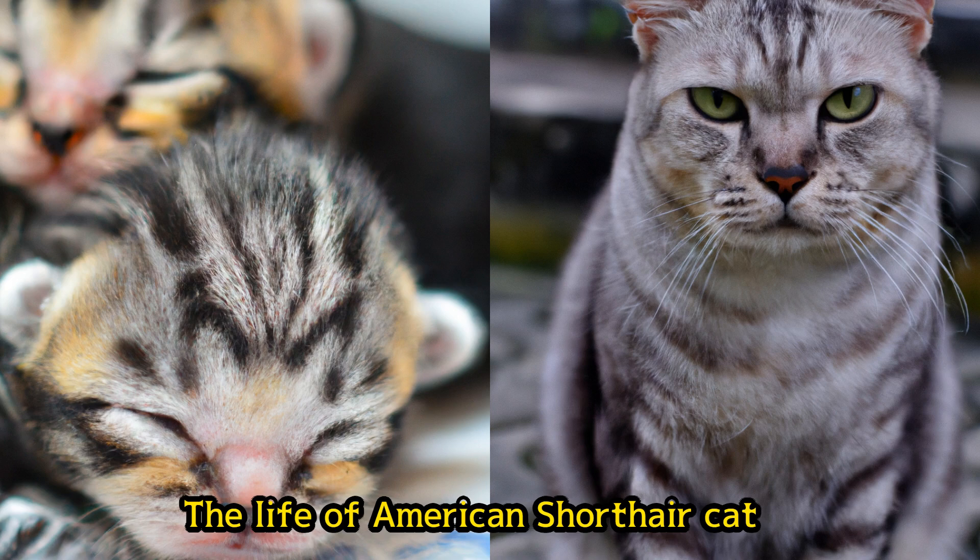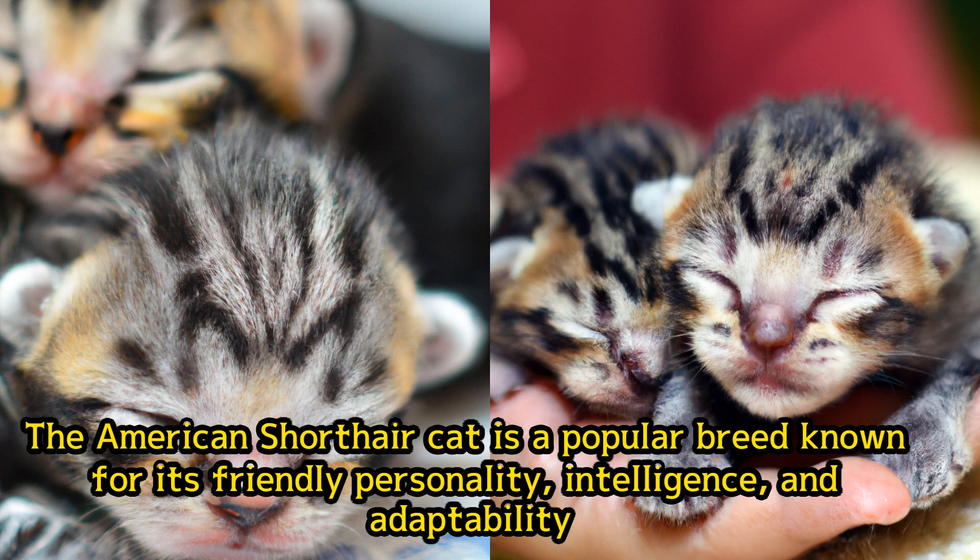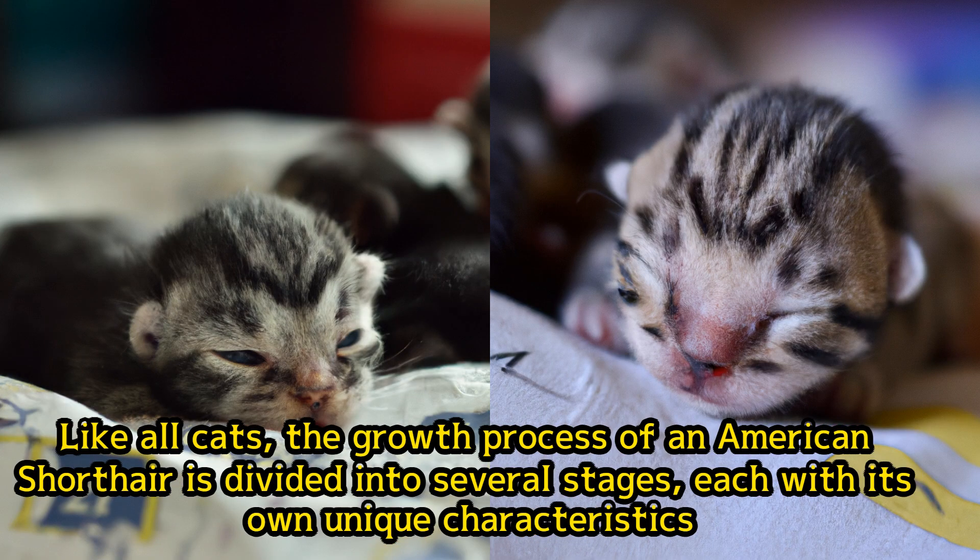The Life of American Shorthair. The American Shorthair cat is a popular breed known for its friendly personality, intelligence, and adaptability. Like all cats, the growth process of an American Shorthair is divided into several stages, each with its own unique characteristics.